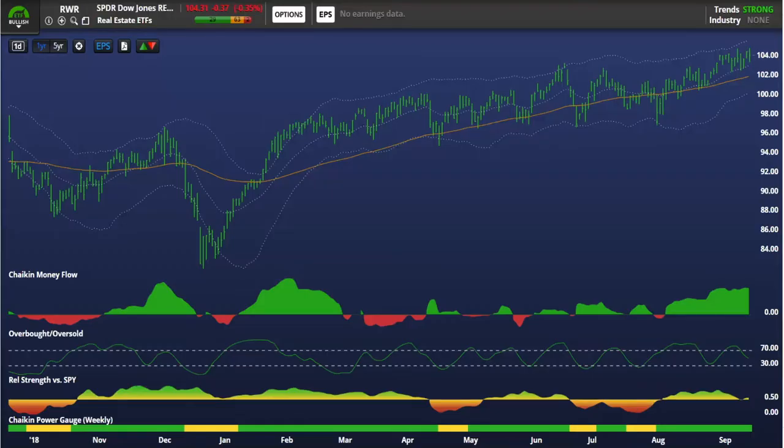Taking a look at REITs from a trend perspective: RWR, the ETF we use to measure real estate performance, has a bullish ETF power gauge rating and is in a strong trend above a rising long-term trend line. Relative performance has waned a bit of late, but still more good than bad. Chaikin money flow is solidly bullish. The fund is in the middle of the zone on the overbought/oversold indicator. From a trend perspective, real estate still looks okay to me despite the calls that everyone was rotating out of REITs. Utilities look much the same — these funds are on the cusp of new all-time highs. RWR is still in an uptrend. The trend is your friend until the end when it bends.